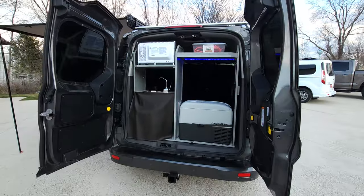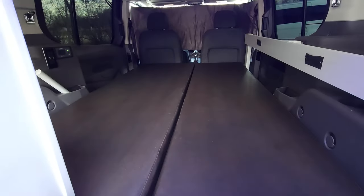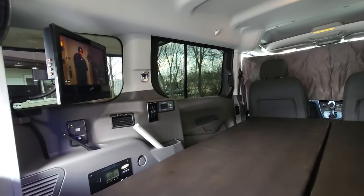Inside you find a refrigerator, 2,000 watt inverter, sink, and a bed that folds up into a couch. There are also privacy curtains, a TV, and a DVD player.